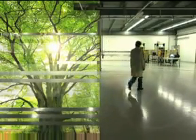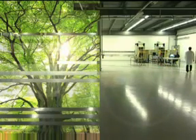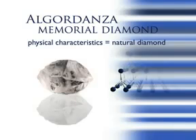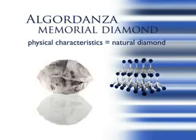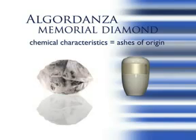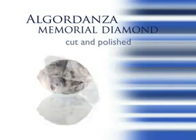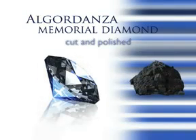Just as in nature, the laboratory process used to create commemorative diamonds is subject to certain physical limitations. Algor Danza eschews the use of synthetic carbon or other additives to influence the growth or coloration of the diamond, both for aesthetic and ethical reasons. The primary difference between commemorative diamonds and those extracted from mines is the raw material — organic carbon — and the variegated blue coloration.